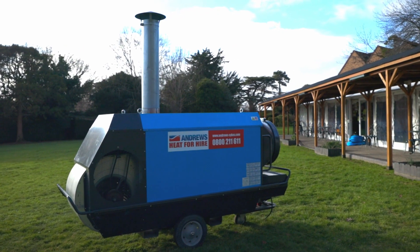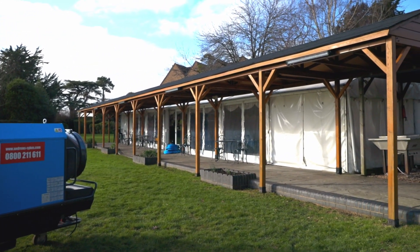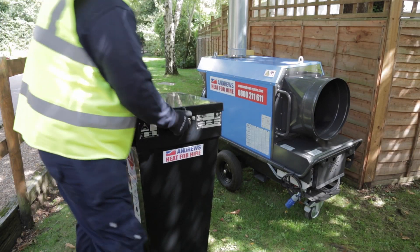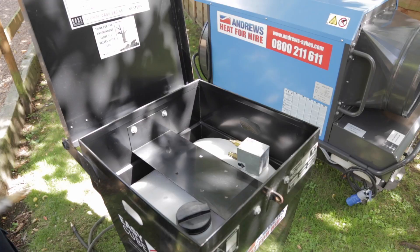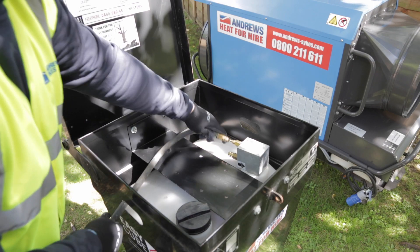For decades, our range of indirect fired heaters have been hugely popular with our customers. Running on diesel, these units provide high volumes of fume-free heating.